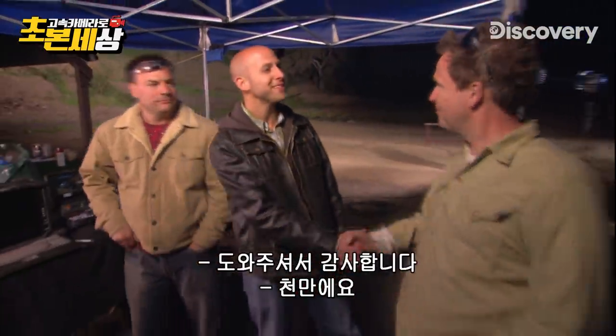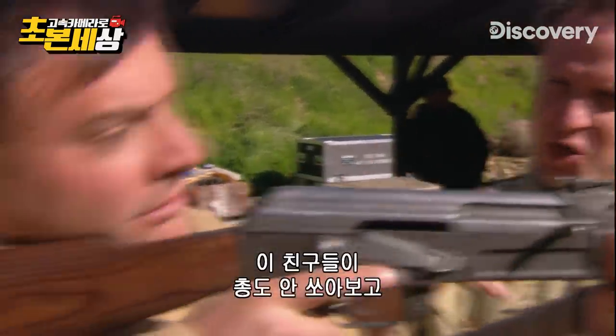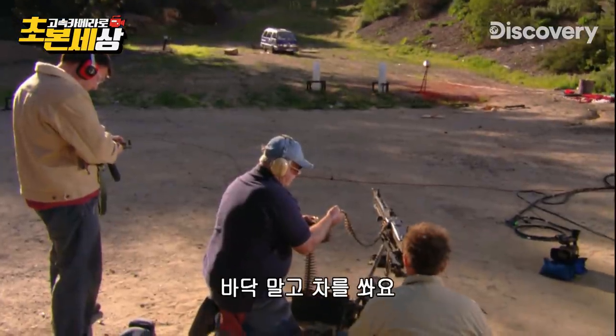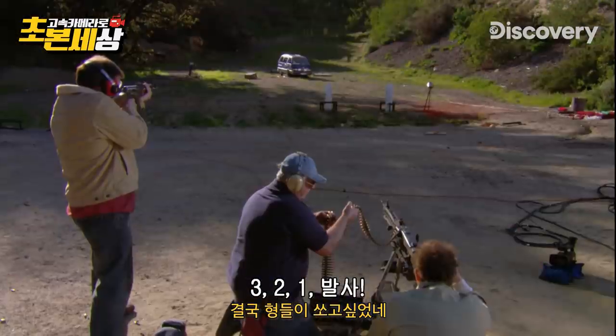Marty, thanks so much for showing us. Not so fast — you didn't think our guys would leave the range without shooting one of these guns, did you? Try to hit the car, guys, not the ground. Three, two, one — fire!